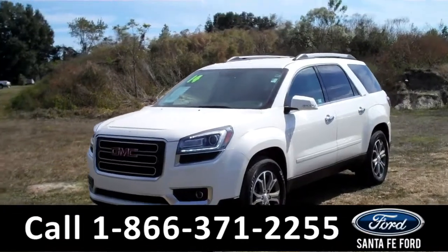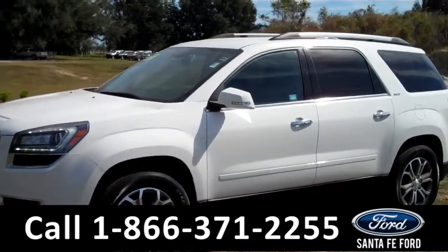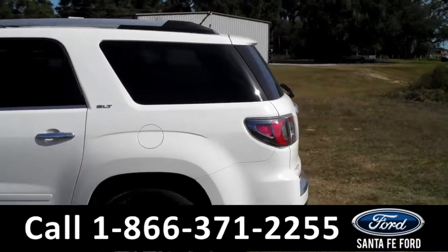This 2014 GMC Acadia has a clean Carfax and is still under the remainder of its bumper-to-bumper warranty. It has fog lights, four doors with tinted windows, roof racks, and a spoiler.